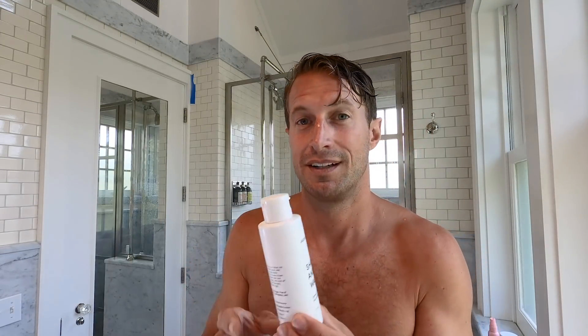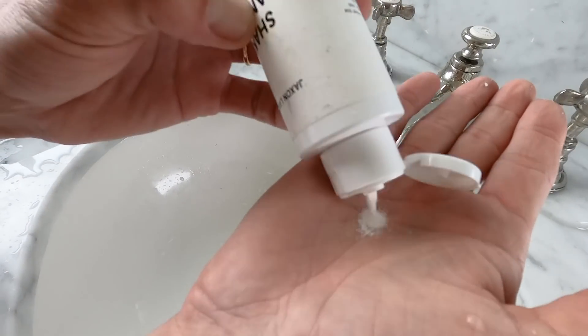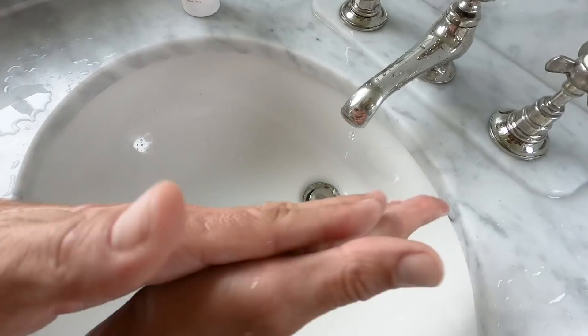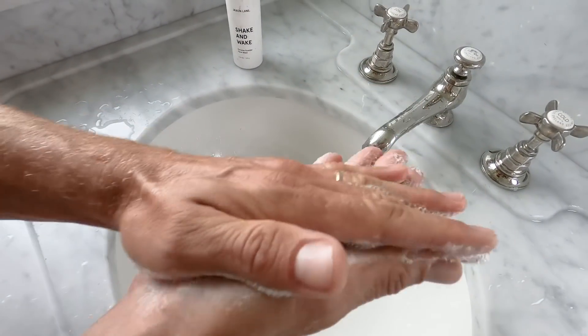First things first — and I apologize about how dirty this bottle is — this is my face wash. It's travel ready. It's called Shake and Wake by Jackson Lane, which is a Canadian company. It's an enzyme powder made with natural fruit extract, but it's really good. It goes on as a powder, you mix a little water in it, you apply it, and it leaves your skin very, very clean. Just a little white powder — you only need about the size of a nickel. Add water to it and it lathers right up.